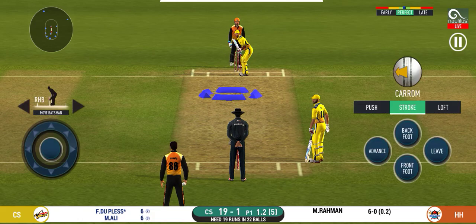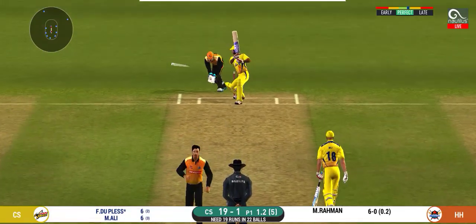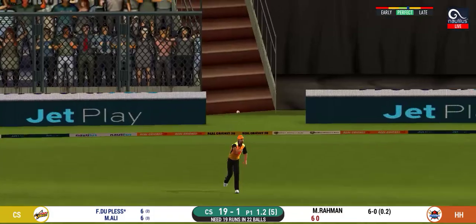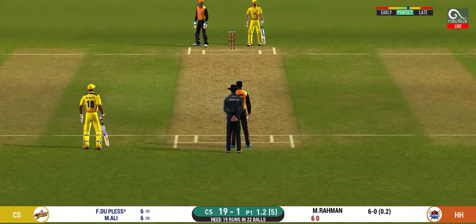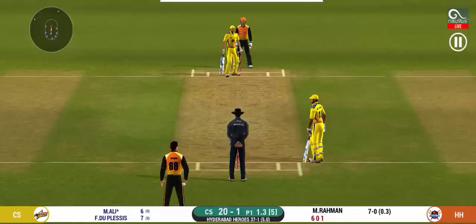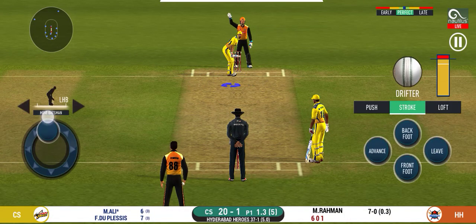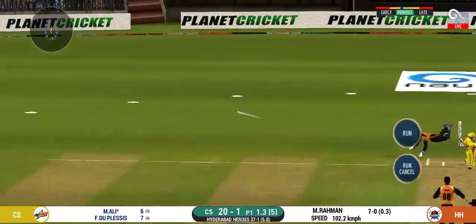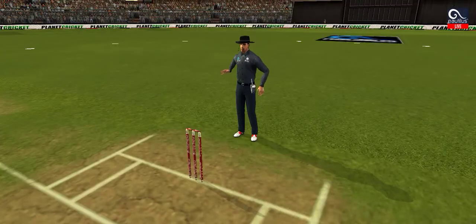There is a fielder at extra cover. That was a quick single — nice running between the wickets. The bowler is bowling from his favourite end.